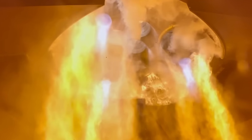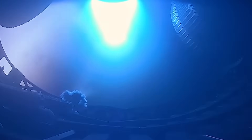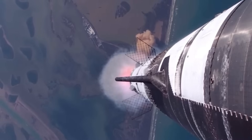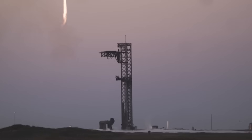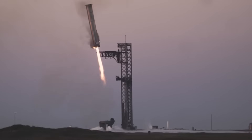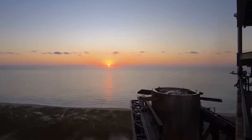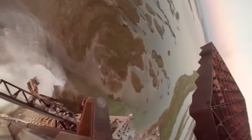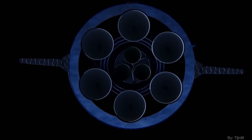Beyond its first flight, the real test will be reusability. Musk has emphasized that full reusability is the key to making Starship economically viable. The ability to reuse engines quickly, without extensive refurbishment, will determine how rapidly SpaceX can scale operations. Raptor 3 was designed with this in mind. If it performs as expected, SpaceX could soon begin landing and reusing Starship stages frequently — a major leap toward making space travel routine. Imagine a future where Starship launches multiple times per month, delivering satellites, cargo, and even humans to orbit and beyond. This is the vision SpaceX is pursuing, and Raptor 3 is the engine that will make it possible.